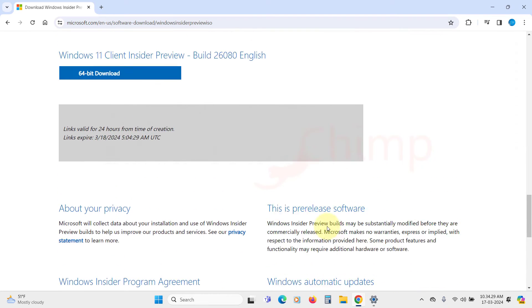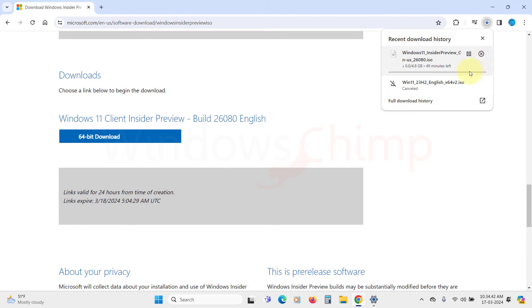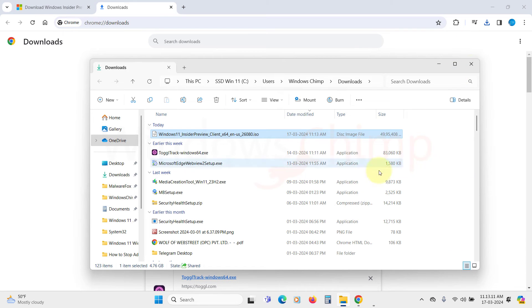Then click on Confirm and the link will be generated. Now click on the 64-bit download button. The download will begin and it is going to take some time depending on your internet speed. Once the download completes, go to the saved location and double click on the ISO file. Windows will mount the ISO in a few seconds.